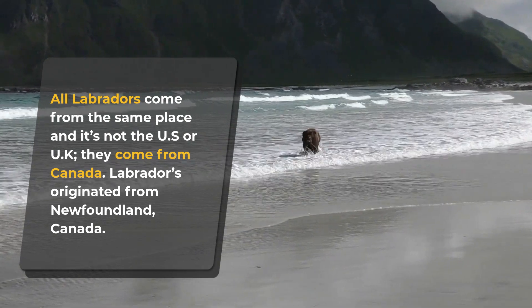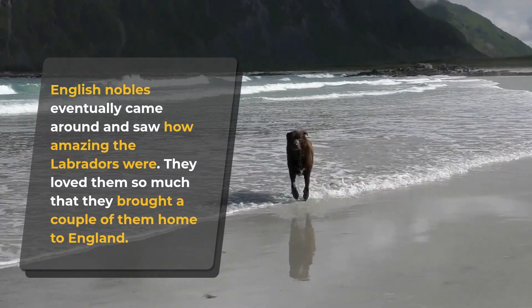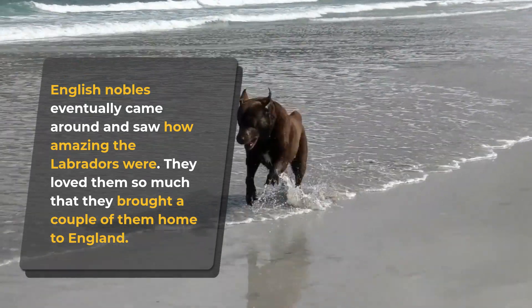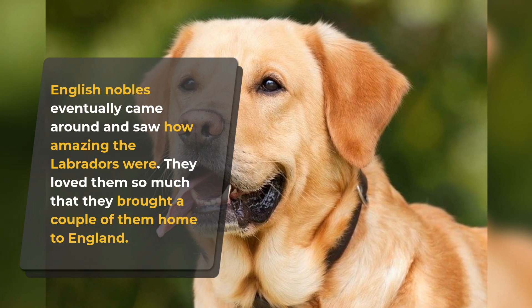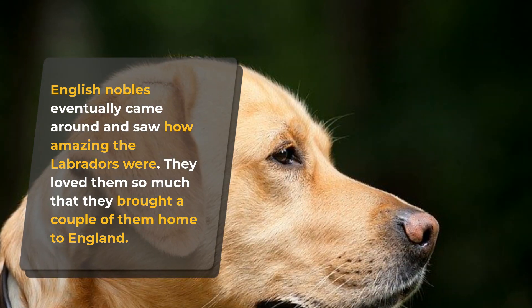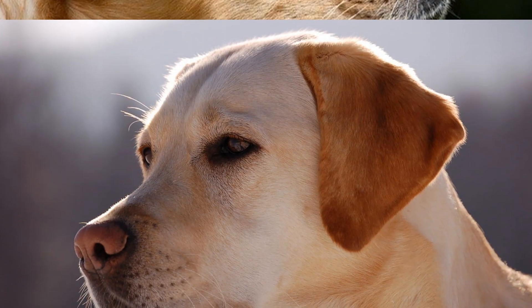English nobles eventually came around and saw how amazing the Labradors were. They loved them so much that they brought some home to England and started showing everyone their new Labradors. It was around this time that the Labradors got their name, but even now we don't know where the word 'Labrador' came from — the name just stuck around and no one batted an eye.